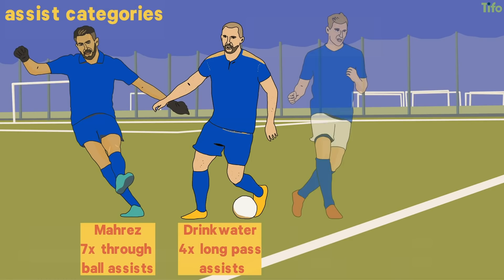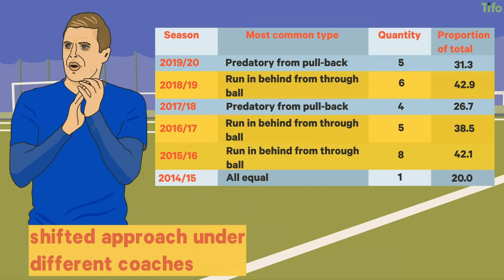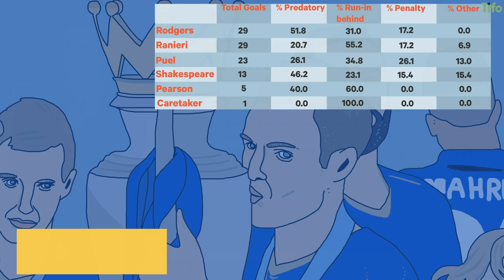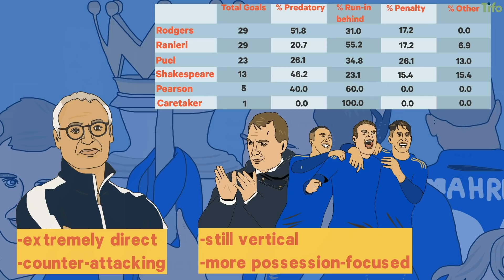By season, it's clear that Vardy has shifted his approach under different coaches, although his two most prevalent basic types of goal – running in behind from a through ball and predatory finishes from pullbacks – are consistently the goals that he scores most. This is because Leicester City have changed during the time that Vardy has been there, from the extremely direct counter-attacking football that brought them the title under Claudio Ranieri, to the still-vertical but more possession-focused style under Brendan Rodgers. Vardy has adapted, and a quick look at the types of goals he scored under different managers shows this clearly.